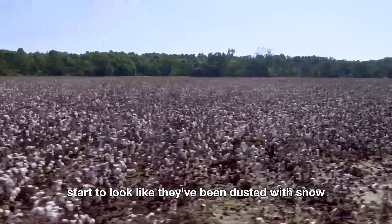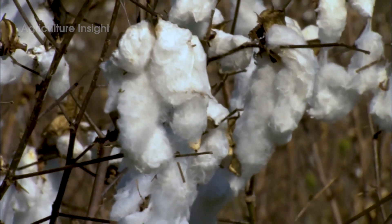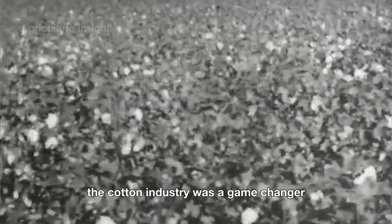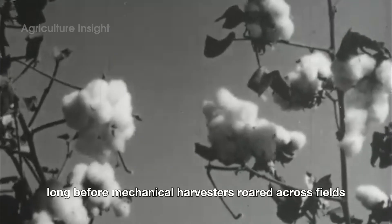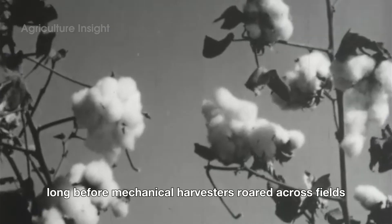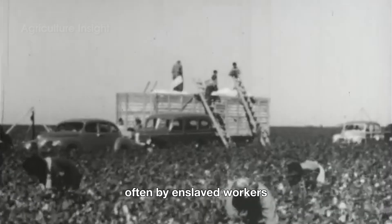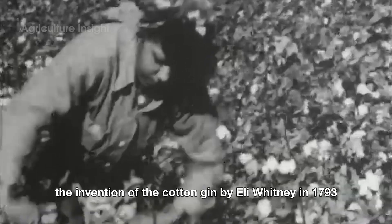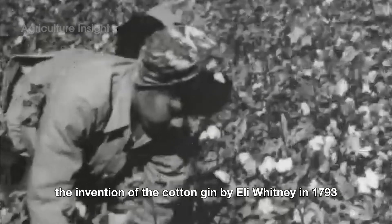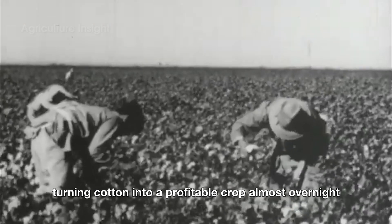When the fields start to look like they've been dusted with snow, it's harvest time. In its early days, the cotton industry was a game-changer — albeit one built on hard labor and rudimentary tools. Long before mechanical harvesters roared across fields, cotton was painstakingly picked by hand, often by enslaved workers in the southern United States. The invention of the cotton gin by Eli Whitney in 1793 marked a pivotal moment, turning cotton into a profitable crop almost overnight.